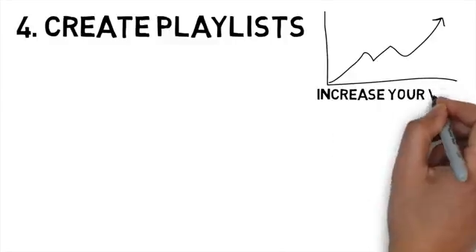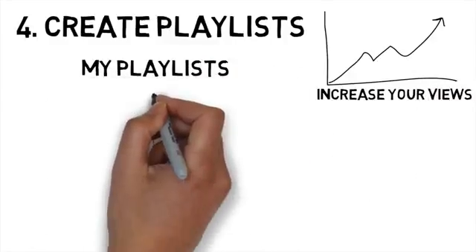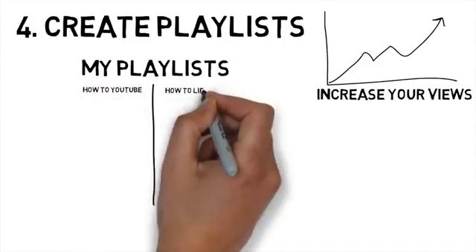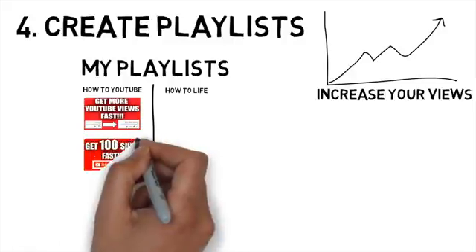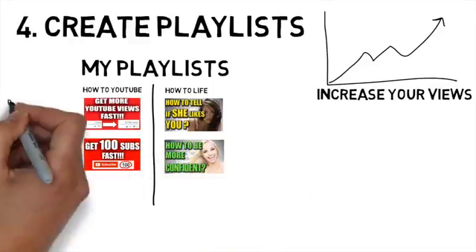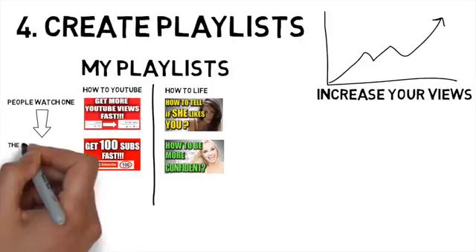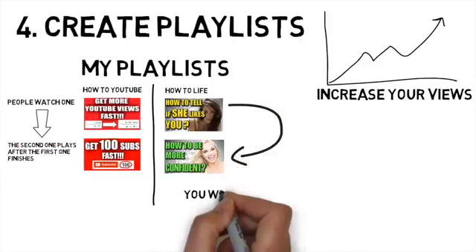Create playlists — this is a great way to increase your views. If you have a few videos on similar topics, you can create playlists. For example, right now you can find four videos on my channel: two are about YouTube and the other two about general life, so I've created a playlist for both categories. When people finish watching one video in the playlist, the next one will play automatically, giving you extra views without much effort. Keep playlists topic-based to engage your viewer in more content from your channel.